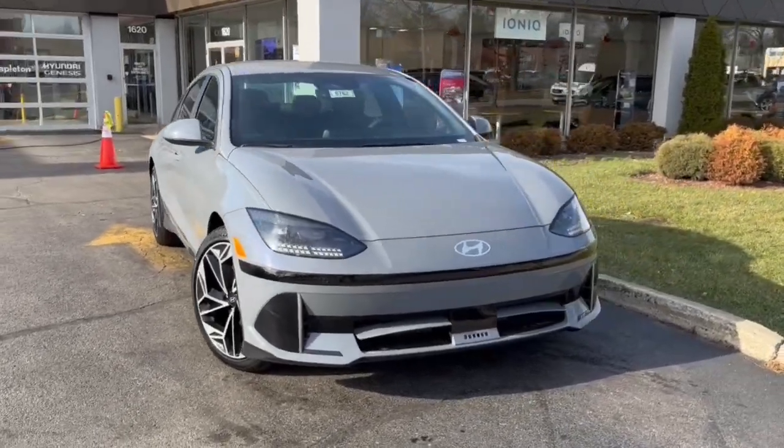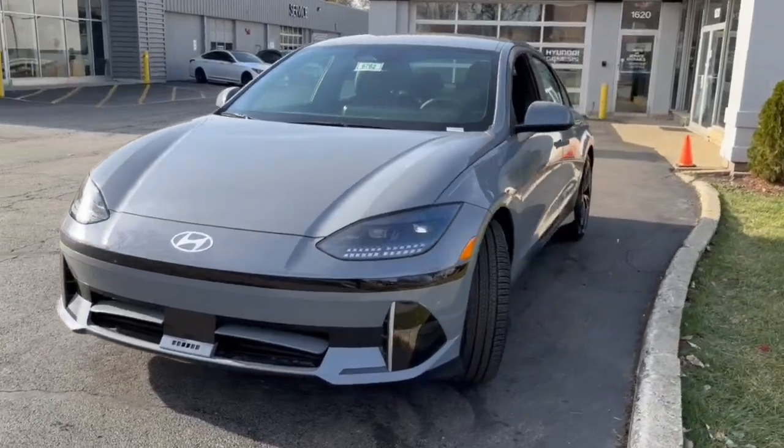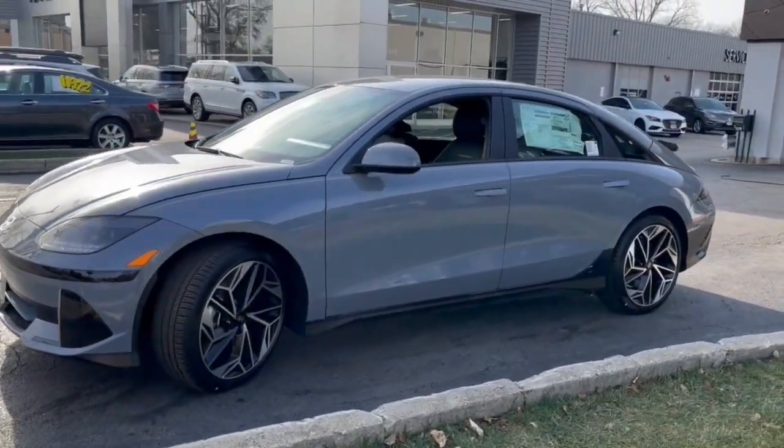Looking for your dream car? It could be the 2024 Hyundai IONIQ 6. Here's a stunning IONIQ 6, the EV that offers a quiet, spacious interior, quick acceleration, and engaging performance.